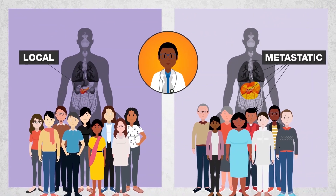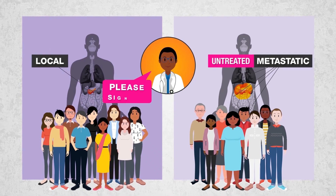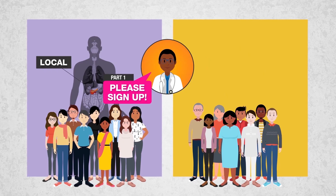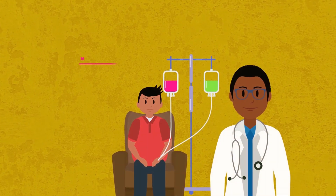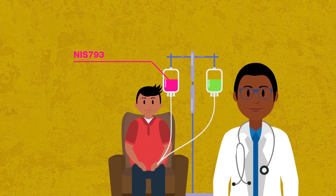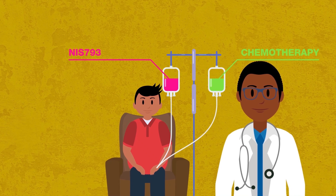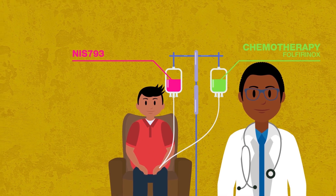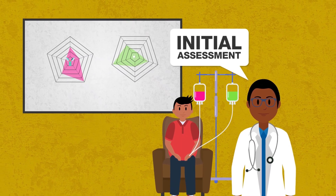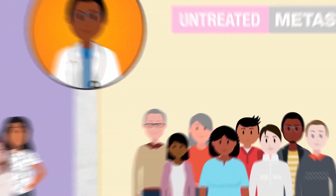If you have untreated metastatic disease, you can contribute to this important work by participating in Part 1 of the trial. If you participate, you will be treated with NIS-793, an investigational monoclonal antibody that blocks TGF-β, and the standard-of-care chemotherapy known as FOLFIRINOX. The first part of the study is designed to provide an initial assessment of the benefit and safety of this combination therapy.